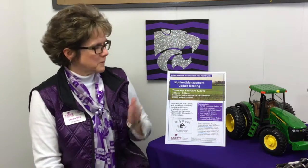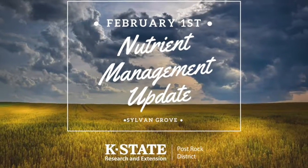To address these topics along with other topics in nutrient management, K-State Research and Extension and Post Rock District will be hosting a nutrient management update meeting. This workshop will be presented by featured agronomists from K-State Research and Extension, along with myself.